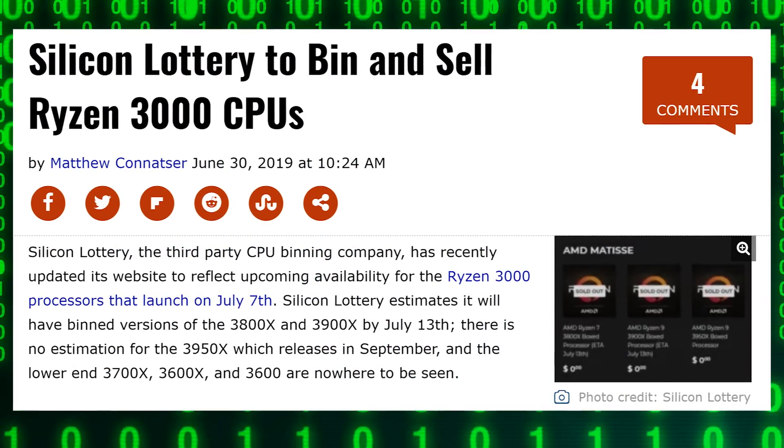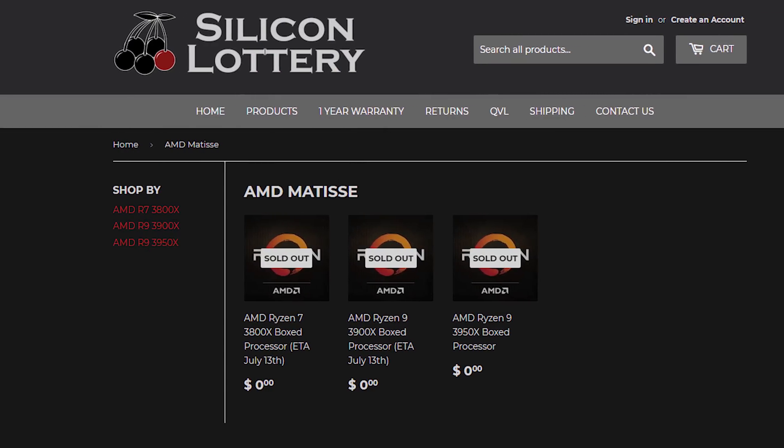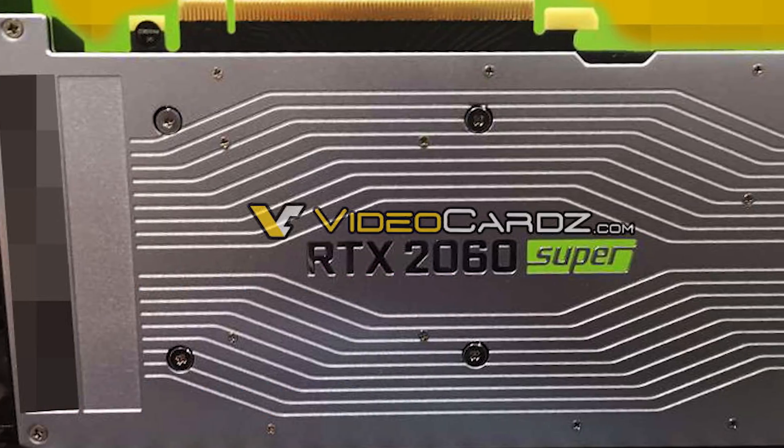Speaking of which — Silicon Lottery. They're a company known for binning CPUs and selling the best ones. They buy a bunch of chips, say 9900Ks, test which ones can overclock best at the lowest voltage, and sell those at a price premium, guaranteeing certain voltages and frequencies. It looks like they've confirmed they are going to be doing this with Ryzen 3000 processors. They won't be delidding and repasting since Ryzen 3000 is soldered, but they will bin the chips and sell you the best ones at a premium. Also, the RTX 2060 Super has been spied on camera — big thanks to Videocardz for that.